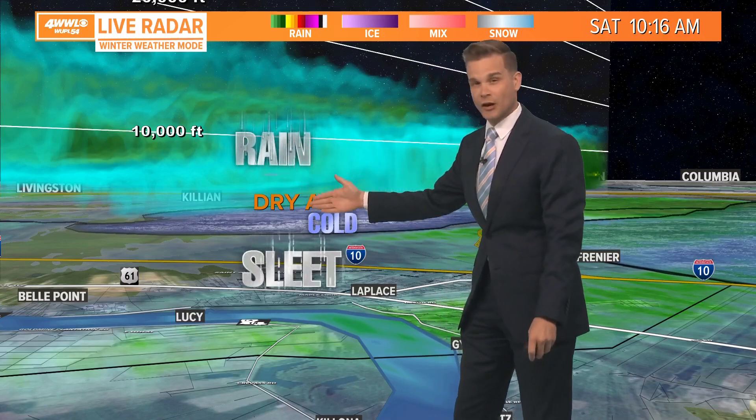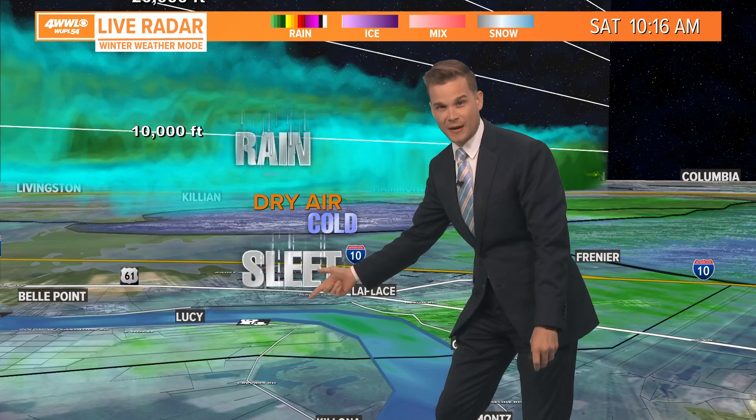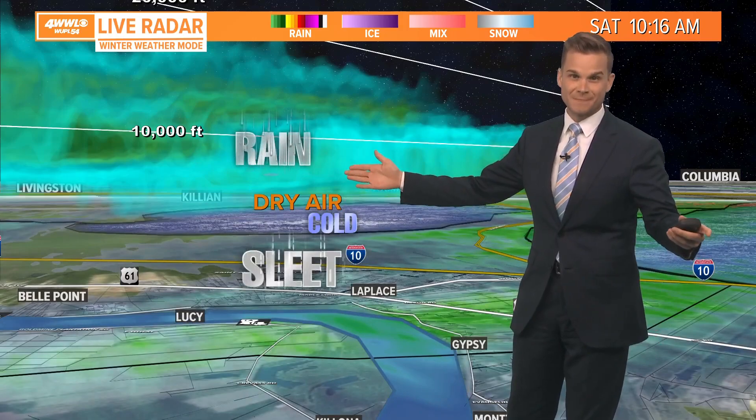Some of that rain is still falling into that cold air, freezing as it gets below 32 degrees, and then some of it is able to make its way down to the ground. So that's how we're getting rain falling and freezing into sleet when it's 50 degrees outside.